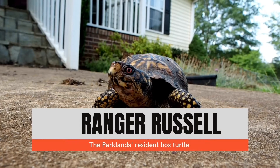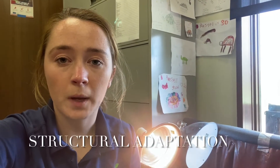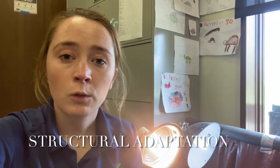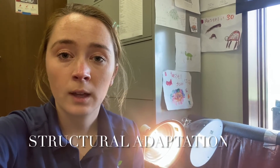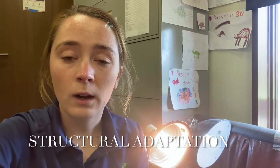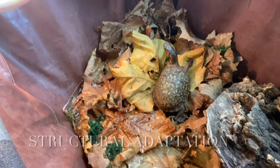Let's take a look at Ranger Russell, our resident box turtle, for some examples. A structural adaptation is something that is physically on an animal's body that helps them be better able to survive in their environment. For Russell, one of his structural adaptations is his shell. His shell is very hard, so it protects him from being eaten, and it's colored in a certain way so it helps him camouflage with his environment.